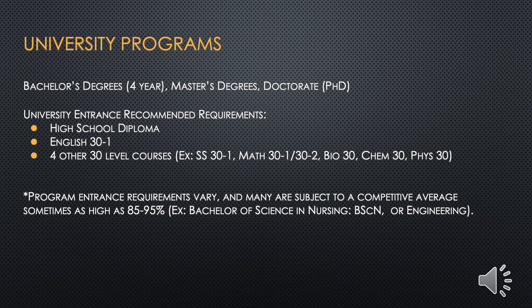The first pathway after high school is the university program. University is where you earn a bachelor's degree, master's degree, or PhD. Typically, requirements for university acceptance include a high school diploma with English 30-1 and four other 30 level courses. However, it's important to note that program requirements vary and many are subject to a competitive average, sometimes as high as 85 or 95 percent — for example, a Bachelor of Science in Nursing, a Bachelor of Science, or an Engineering degree.